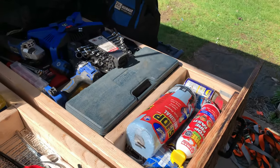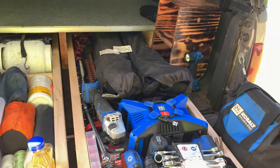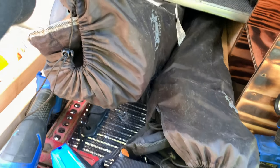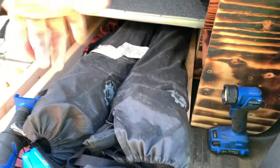This side is my garage side. Pretty much got every tool you'd need, plus a machete.